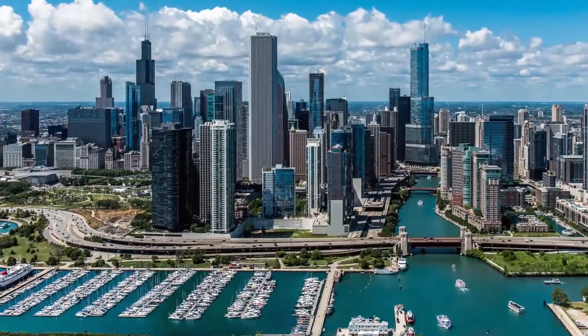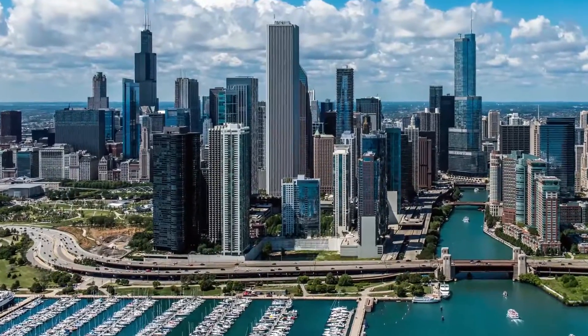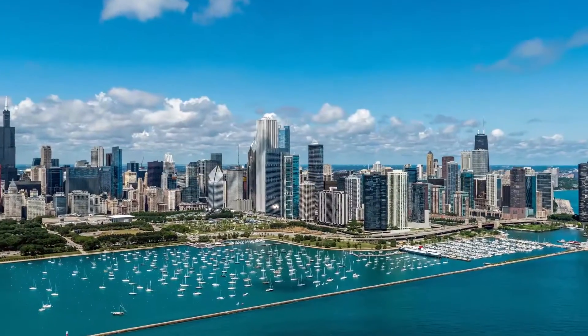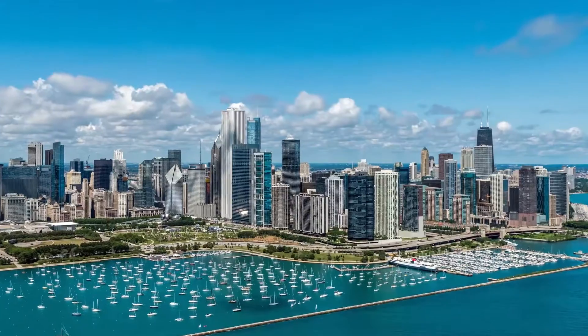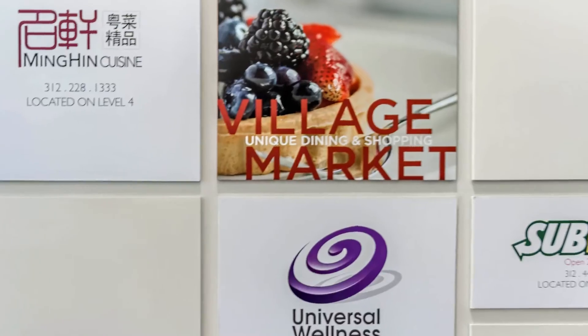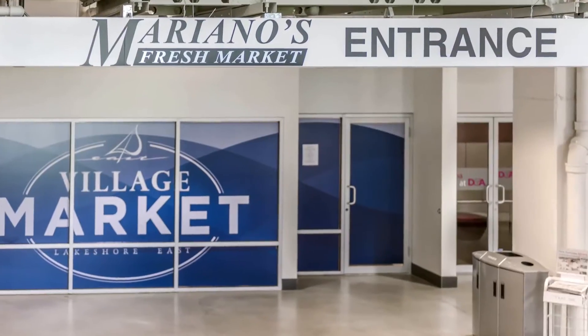Chicago's hottest residential community, Lake Shore East, is located where Lake Michigan meets the Chicago River, just north of Millennium Park and steps from a six-acre park. Across the park, you'll find the Village Market, which provides dining, shopping, and a variety of services right outside your door.